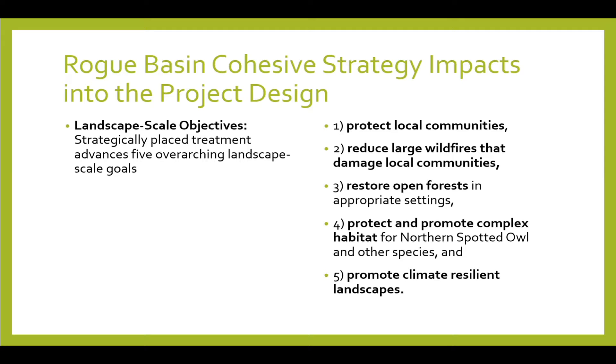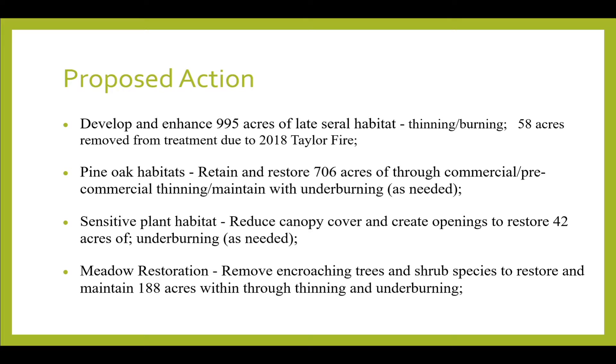The strategy looked at protecting local communities, reducing large wildfire damage to local communities, restoring open forest — which is a really important piece — and also promoting complex habitat for Northern Spotted Owl, and promoting landscape resilient landscapes. This was our proposed action for the Upper Briggs EA, and all of the things you'll see are common themes highlighted under the Rogue Basin cohesive strategy.